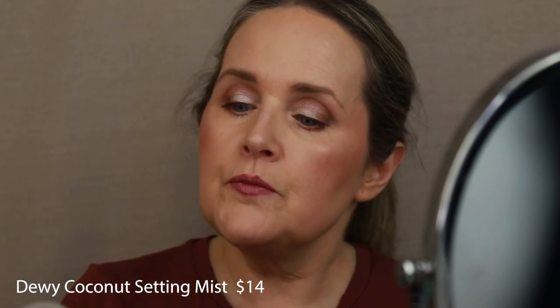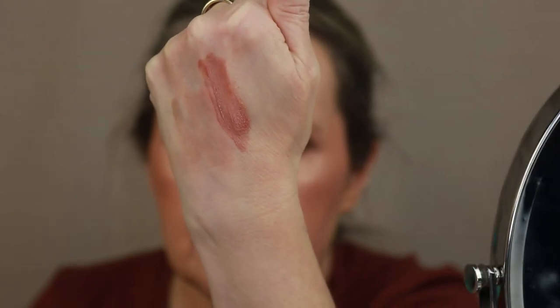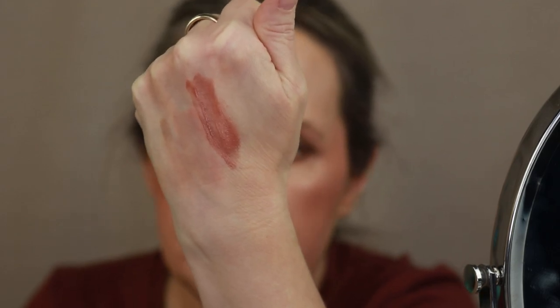To finish the look off, I'm going in with the ELF Dewy Coconut Setting Mist. Then I take my sponge and pat everything in — that really gives you a beautiful dewy look for the day and locks in your makeup. I also just about forgot to show you something new I literally just saw in the store: this is a little ELF lip stain in the shade Pinkies Up. It's not going to give you a crazy amount of color — just a really subtle stain. I'll feature it properly in another video so I don't mix up all my lipsticks.